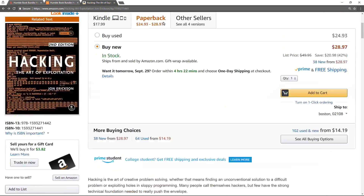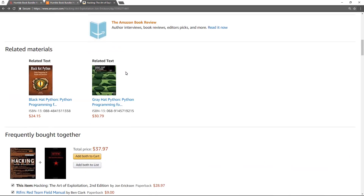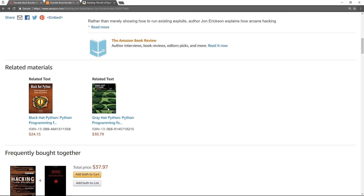So, this retails for... Oh, Black Hat Python I just saw — that's a great book too. And Gray Hat Python is pretty interesting too.